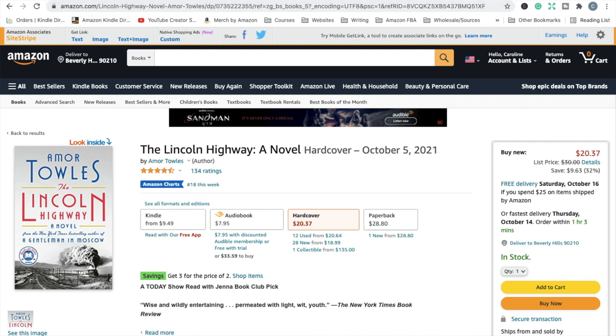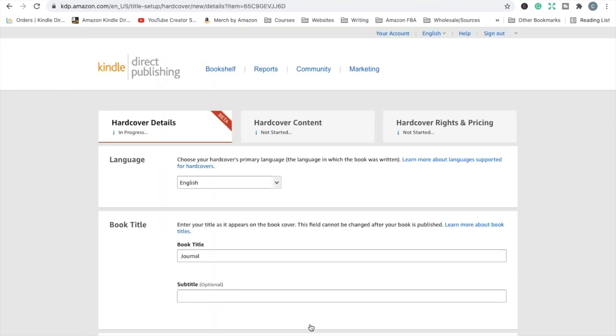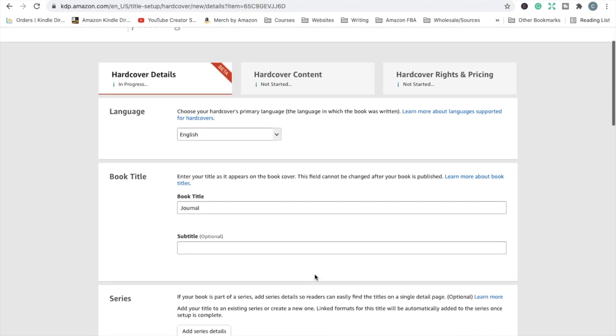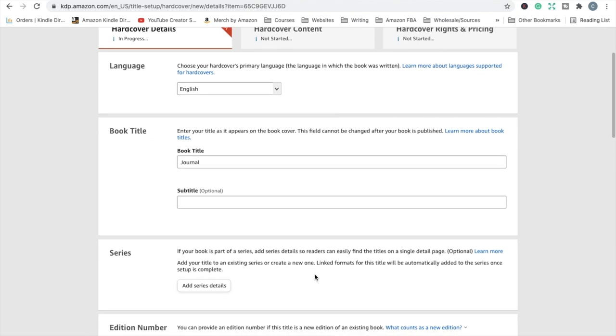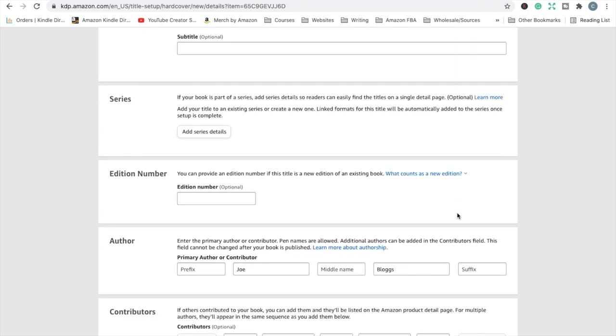The books are not going to be any different aside from the type of cover the customer can purchase. When you create a hardcover from your existing paperback, KDP will basically pre-fill all the information from the paperback. You pretty much don't want to change anything — leave the book title, subtitle, description, and all that the same, because this is the exact same book just with a different cover.